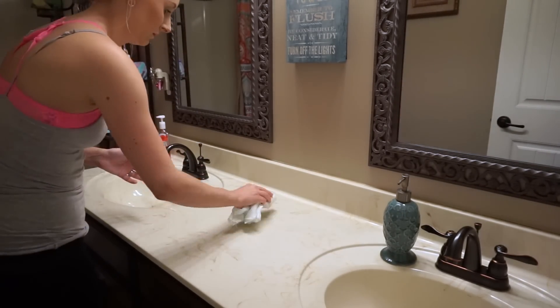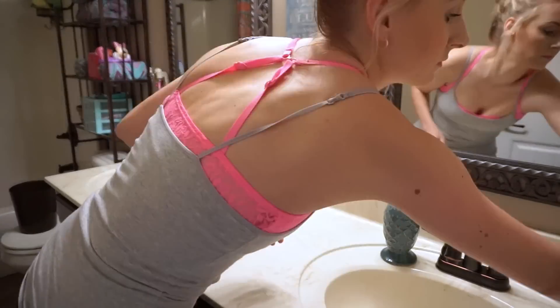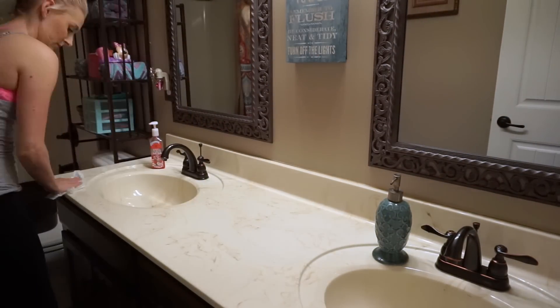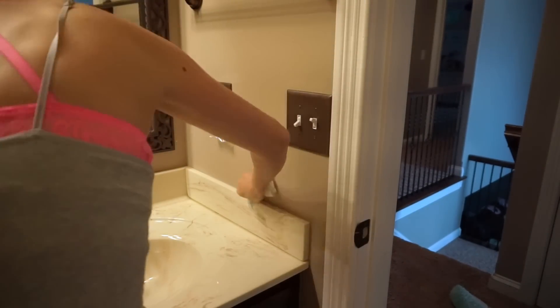So here's what I use the alcohol for. I feel like every cleaner I've ever tried still leaves some sort of a residue on my countertops, and I hate it. So the alcohol serves two purposes: it shines and it disinfects. That's why I use the alcohol.